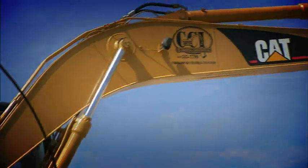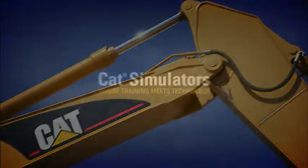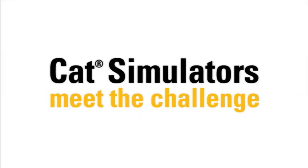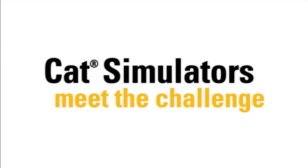Training heavy equipment operators has always been a challenge, until now. CAT simulators meet the challenge with a solution that makes operator training effective and affordable.